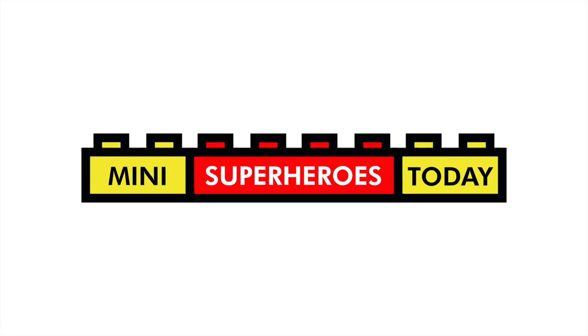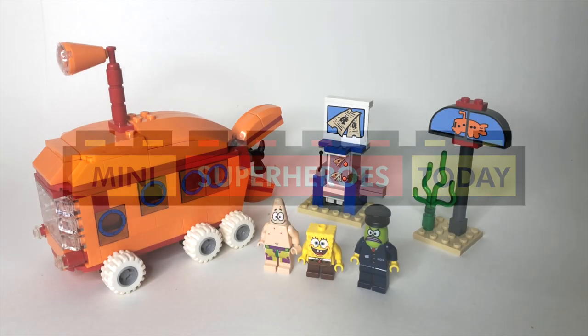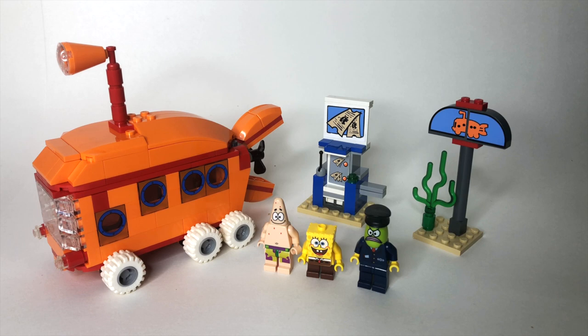What is up, you guys? This is Mini Superheroes Today, and in today's video we'll be taking a look at the 2008 LEGO SpongeBob set 3830 Bikini Bottom Express.